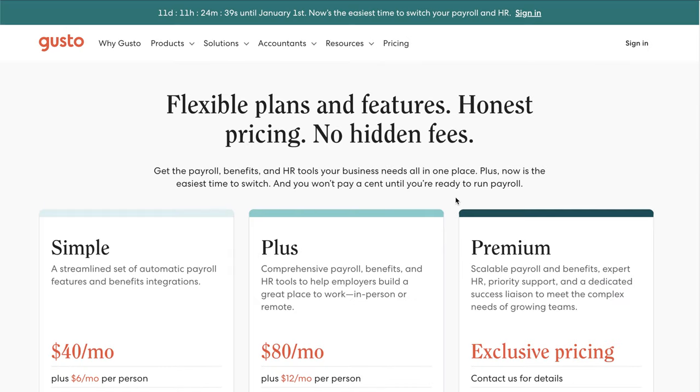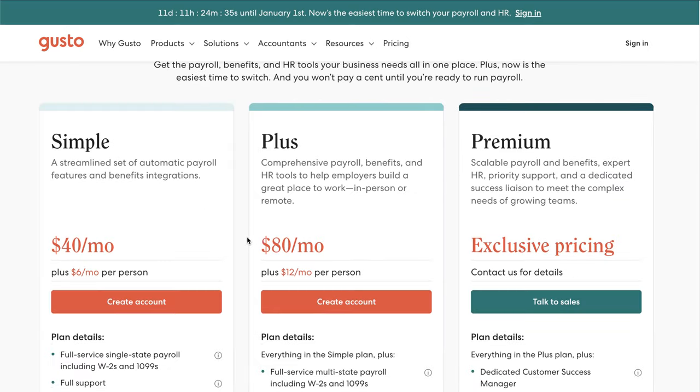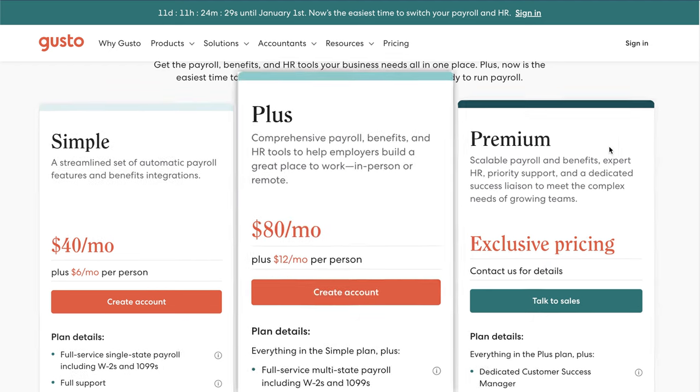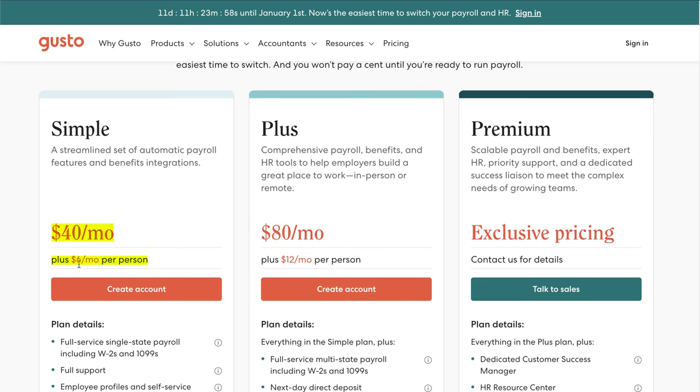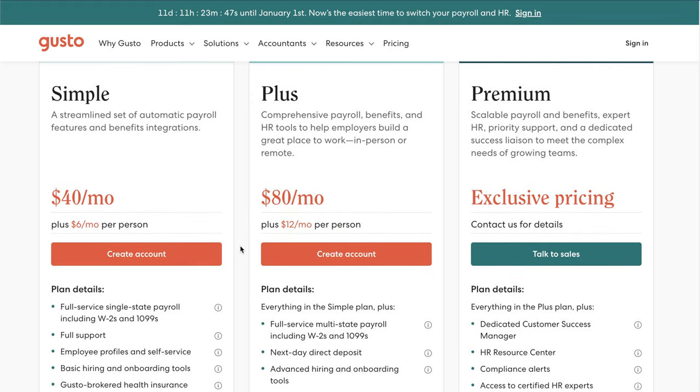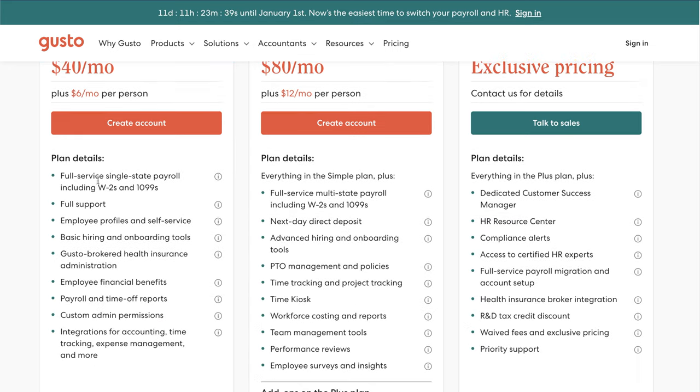Now I know what you guys are really curious about — it's the pricing. Gusto has three different plans: the Simple, the Plus, and the Premium. For most of you watching this video, the Simple plan should be good enough. That starts at $40 per month plus $6 per month per person. The Plus plan is $80 a month plus $12 per month per person. For example, if you have two W2 employees, the total cost on the Simple plan should be $52 per month.